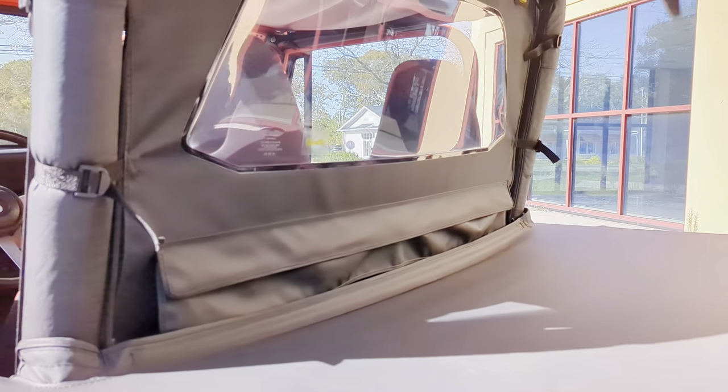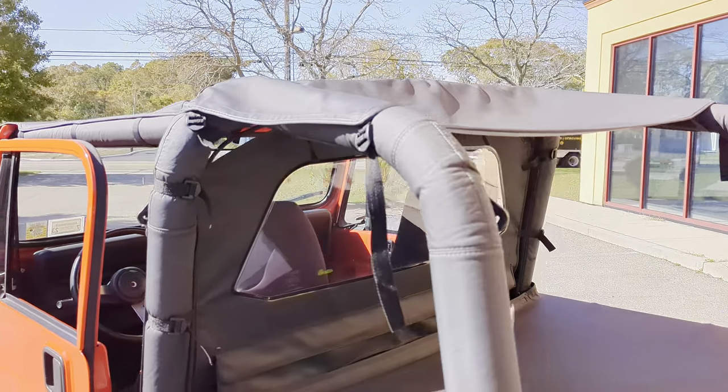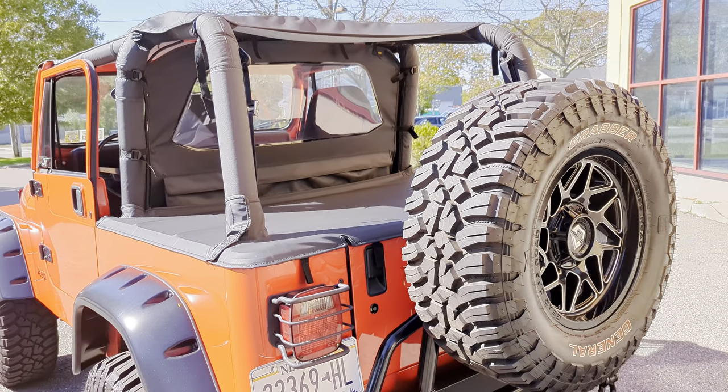It's got a tonneau cover in the back. There is a seat under there. It's a Best Top rear window, Bimini top, roll bar covers, and seat belts in the back for the kids.